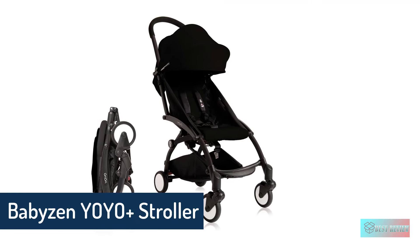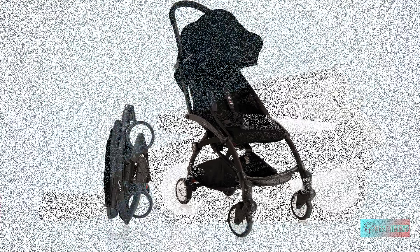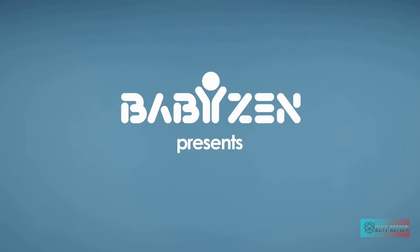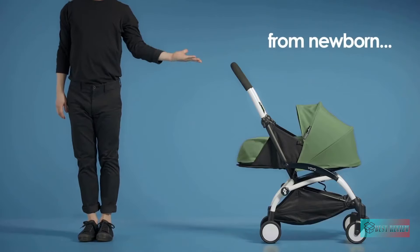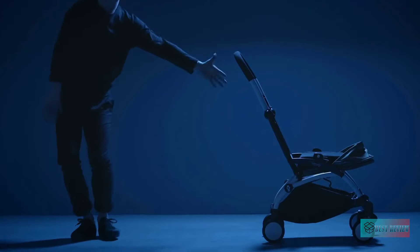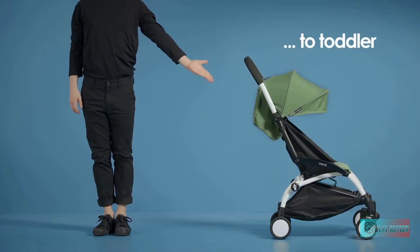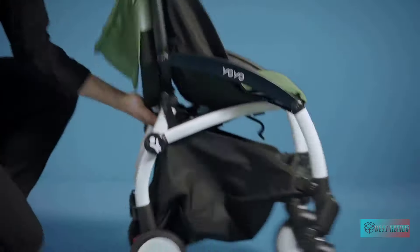Babyzen Yoyo Plus Stroller — the world's first luxury travel stroller, and the most compact, versatile, and lightweight on the market. Folded dimensions are 52 by 44 by 18 centimeters, fitting in the smallest spaces and in airplane overhead compartments. Features include one-hand folding and unfolding, four-wheel suspension with an exclusive soft-drive system — no need to lock the front swivel wheel even on rough terrain — feather-weight at only 6 kilograms, a shoulder strap, multi-position reclining seat, comfortable seat pad, five-point harness, and removable washable fabrics.